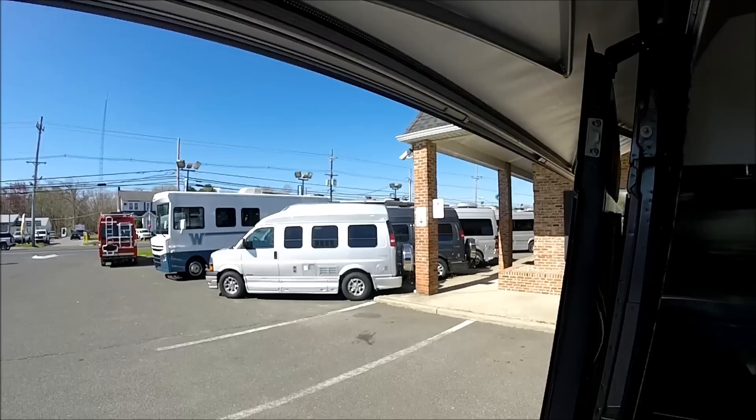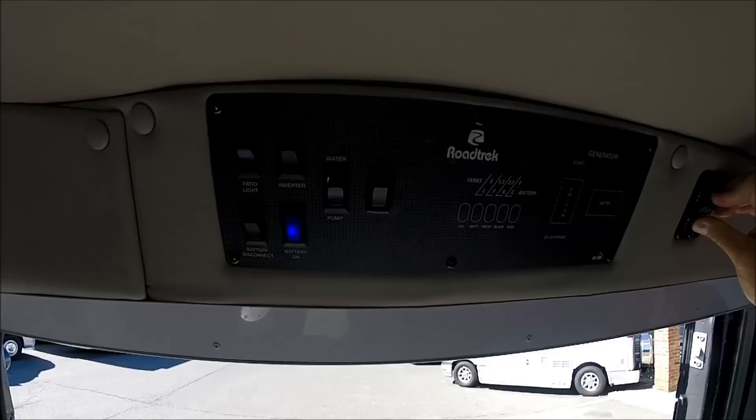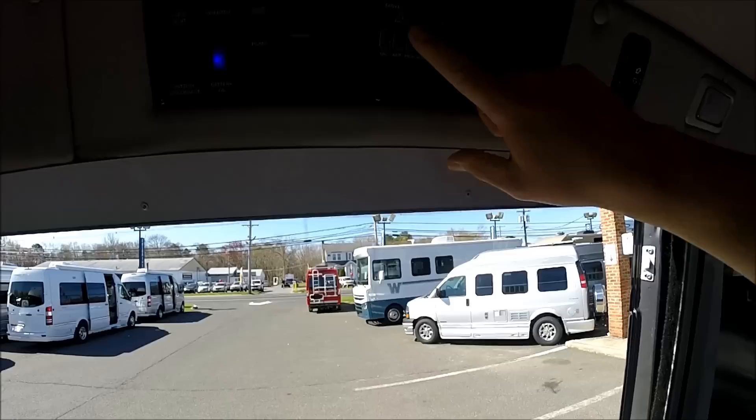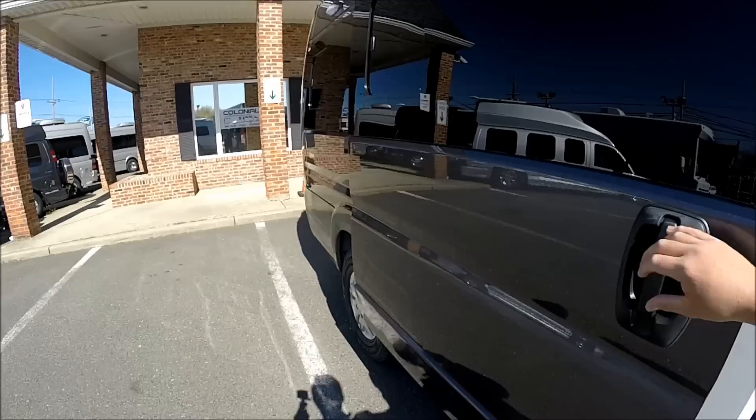We have a smoke detector and all your controls here by the entry door: the battery disconnect to turn on and off the battery system, patio light, inverter on/off, water pump, and you can also monitor your tanks. This model doesn't have a gasoline generator — it has an under-hood generator with total power to rear air conditioning and a microwave off the inverter.